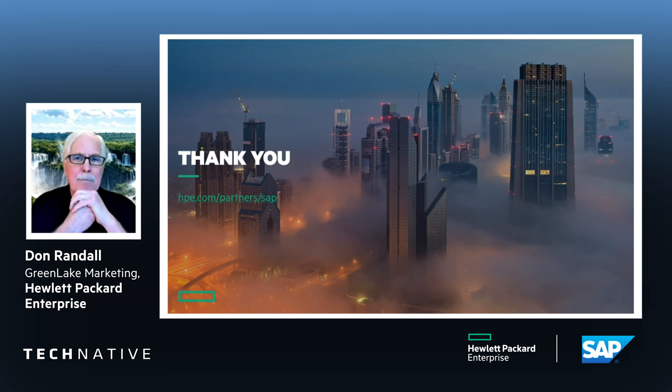Thank you for spending the time in this quick run-through. As we work more together in the future with SAP and with you, I'm sure we're going to have future successes beyond what we've accomplished so far. For more information, there's a website on the screen, or you can go to hpe.com/greenlake.